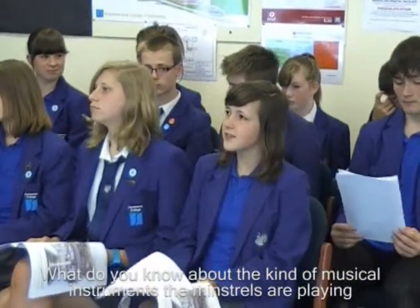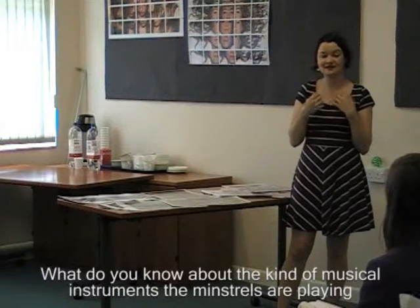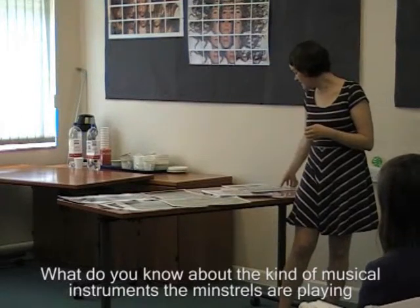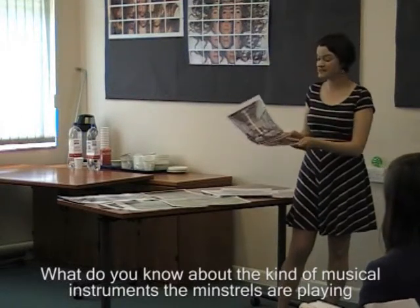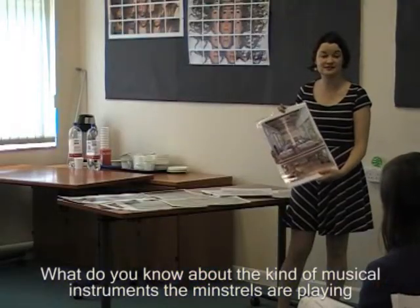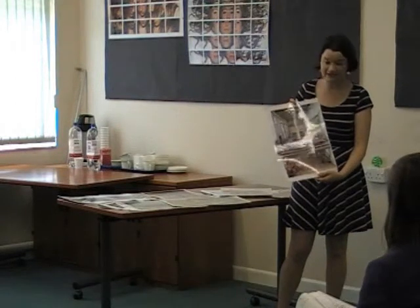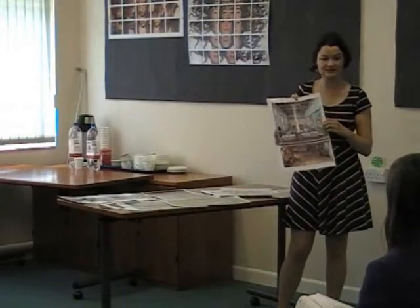What do you know about the kind of musical instruments that the musicians were playing? That's something I personally don't know huge amounts about. I would imagine it's done from accounts of what people used, and there are lots of illustrations in manuscripts of people playing music. Also, they're at the very back of the image, so I imagine they didn't do as much research on those — if they'd wanted to present them in great detail, they'd have had them further forward.